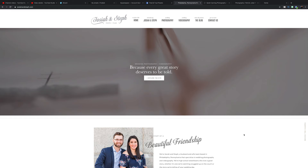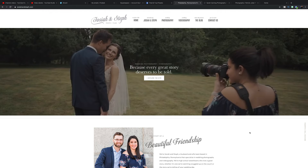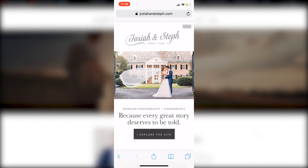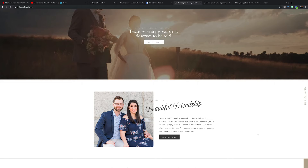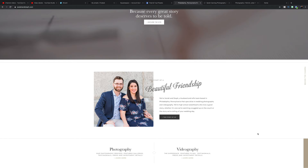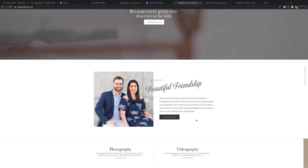The home page needs a few different things. The first is a statement image — for us it's a statement video where you're seeing us shooting, some of our products, and photos of clients in those products. On mobile it's a single statement image of a bride's veil flowing in the wind. You want a great first impression because most people will leave your site in the first 10 seconds if they're not impressed. Scrolling down, every website needs a snippet about you — just a little bit — and then lead them to your about page with a call to action.